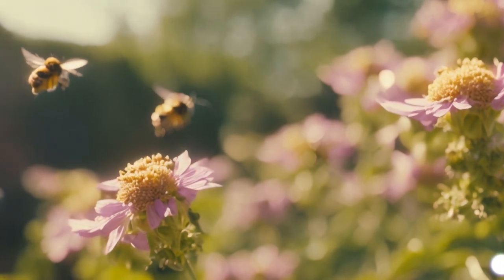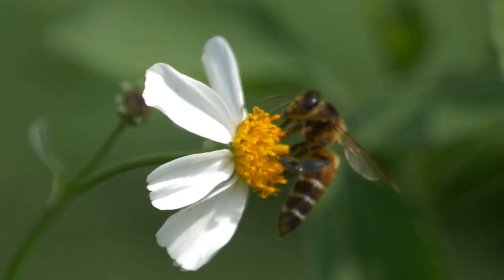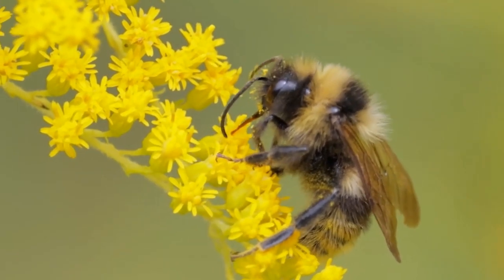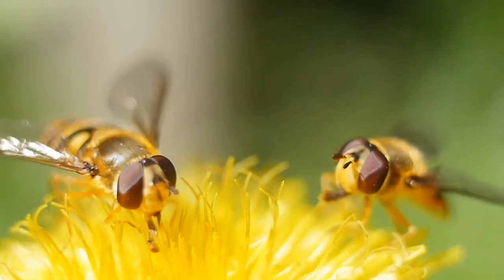Now, watch as Buzz visits flowers. Bees love sipping nectar from flowers with their straw-like tongue called a proboscis. Yum!